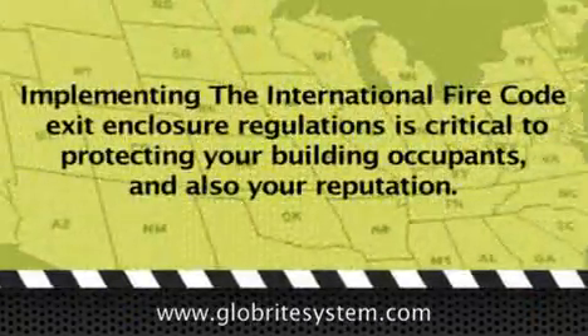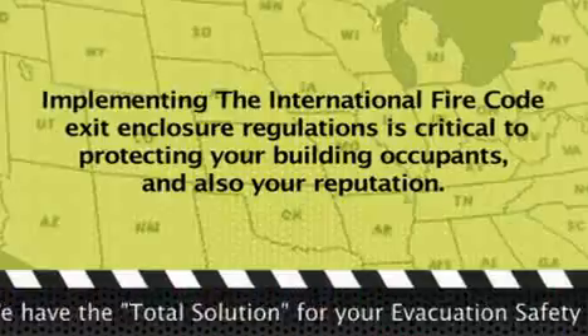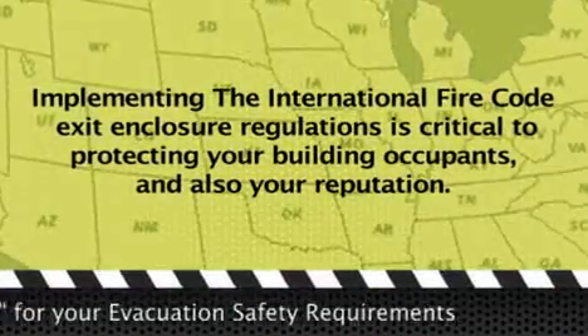If you own a building in a state that hasn't adopted a version of the International Fire Code, implementing its measures is still very critical for the safety of your building occupants in the event of an evacuation.